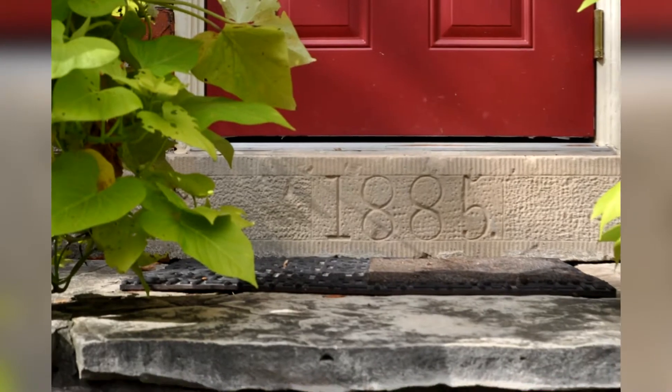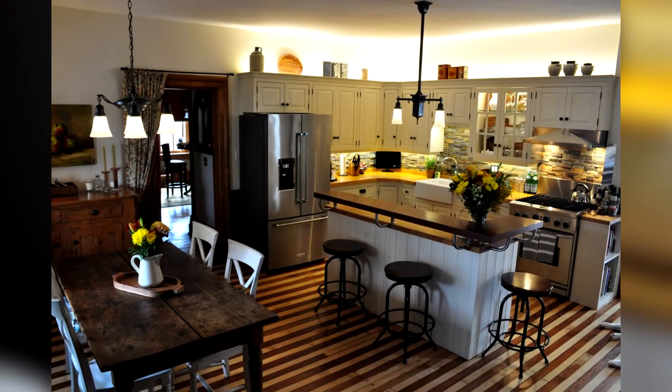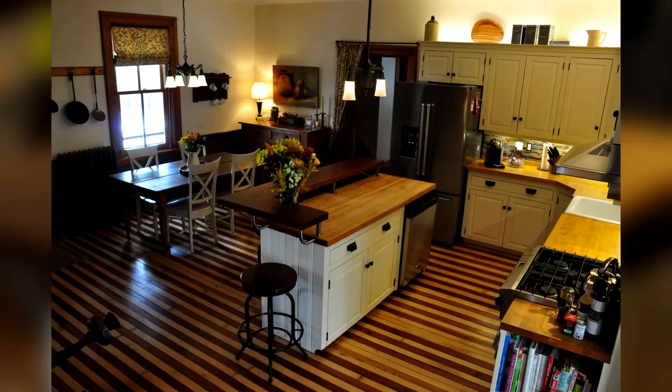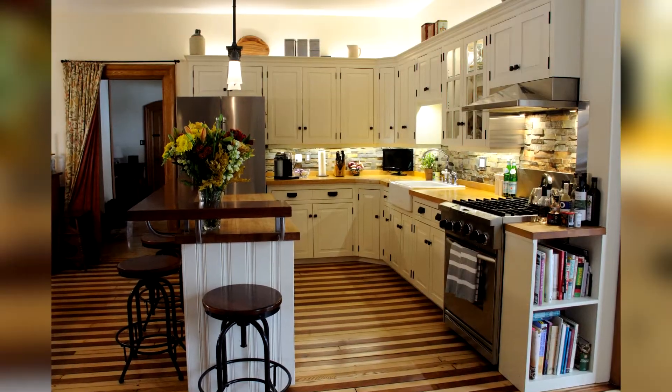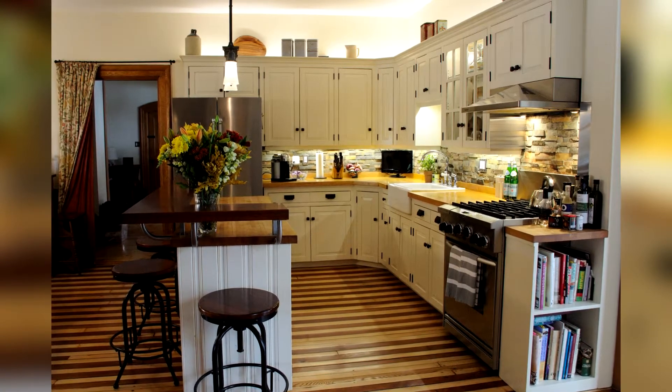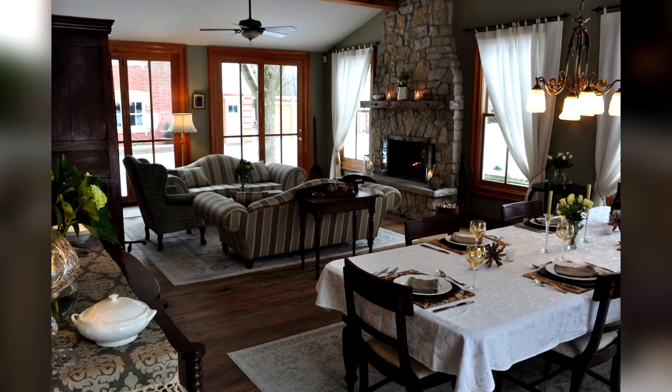Inside this stunning Victorian century home is a large, fully appointed country kitchen with original cherry and maple floors. Just off the kitchen sits the massive great room and dining area.